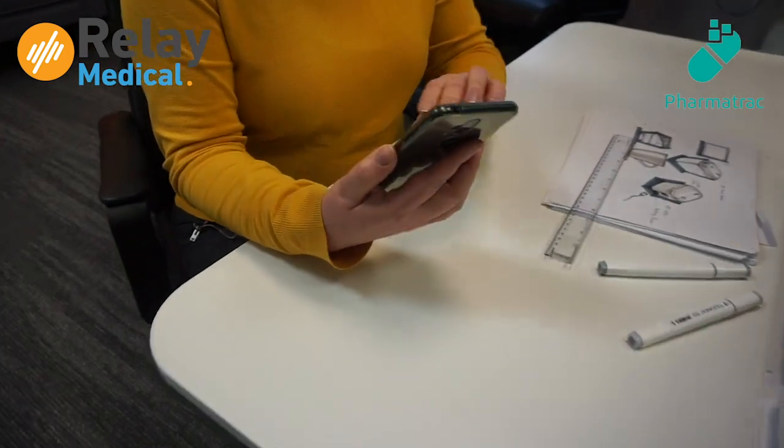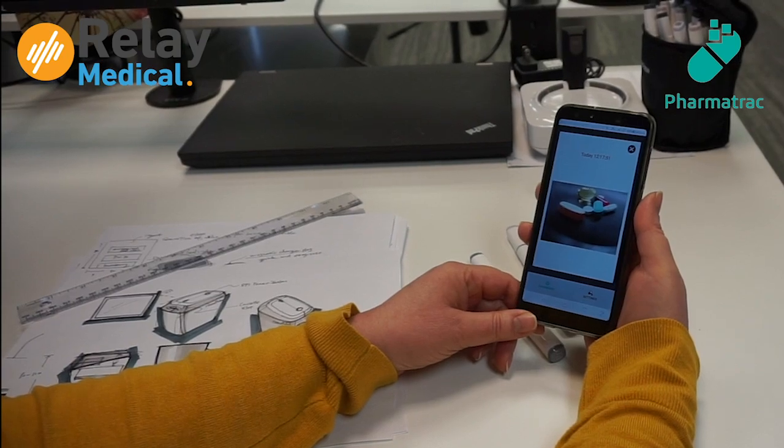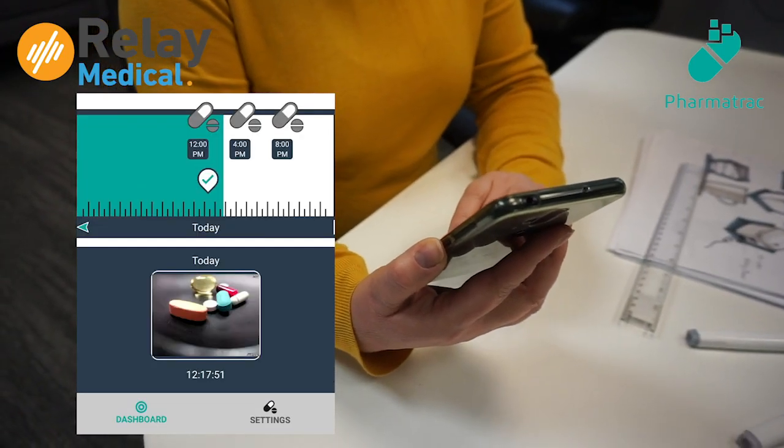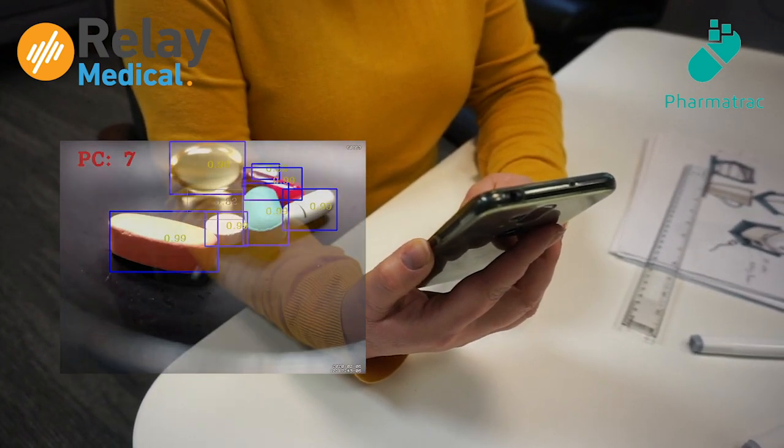The PharmaTrack system communicates in real time to the care circle what medication has been captured by the system. PharmaTrack is powered by machine vision, AI, and data science, and its functionality is continuously being tested in user studies.